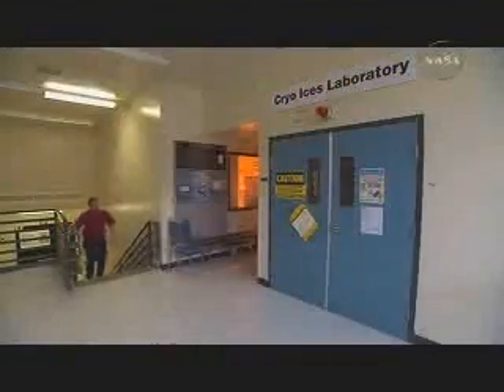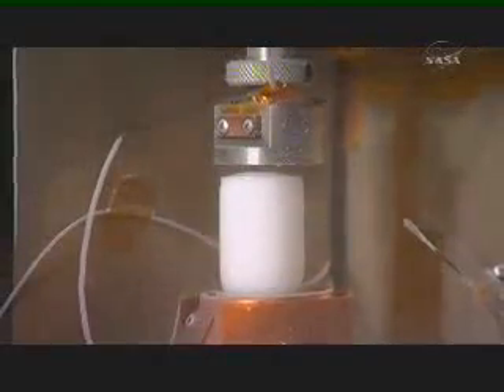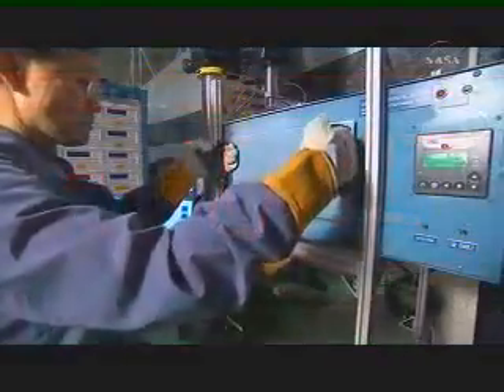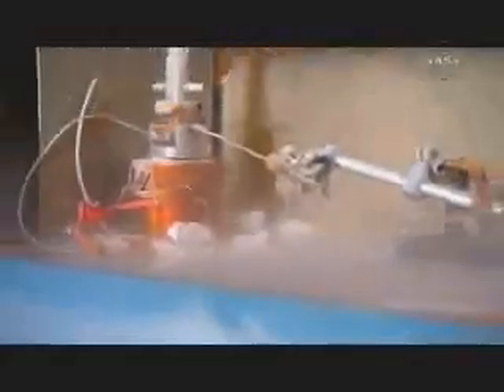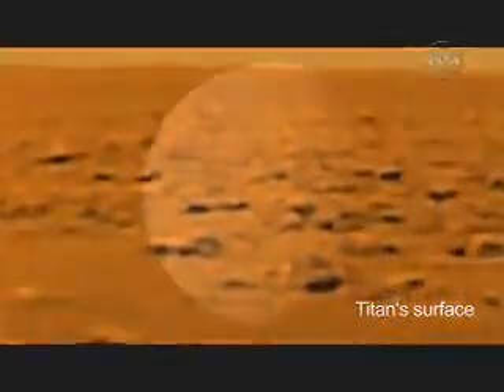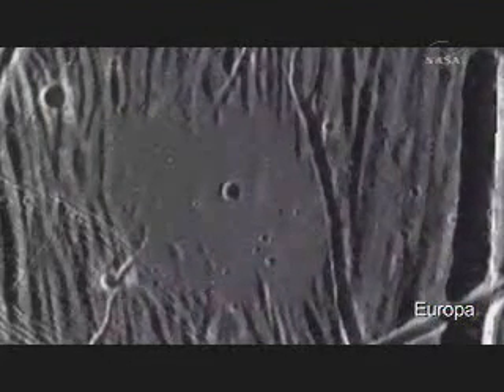New research is bringing scientists closer to understanding Europa. Inside a tiny lab at NASA's Jet Propulsion Laboratory, scientists are creating a database to answer big questions about Europa and other icy moons. The purpose of the lab is to perform experiments relevant to Europa and other icy satellites — understanding how much heating occurs when ice is squeezed and flexed, or what happens if slushy icy material erupts onto the surface of Europa, Titan, or Enceladus at Saturn.